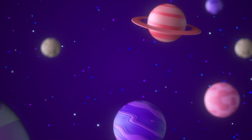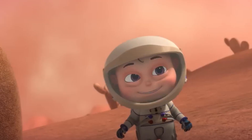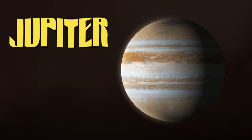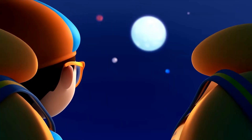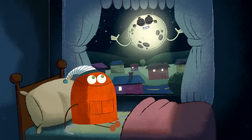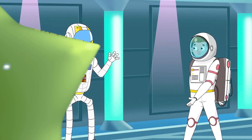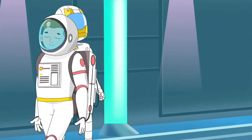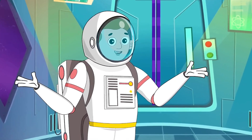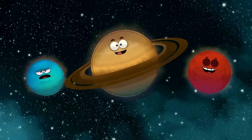Did you know not all planets are perfect circles? Because they spin so fast, some are slightly squished. For example, Jupiter rotates so quickly that it bulges in the middle, making it an oblate sphere. The moon is another perfect example — when you look at it at night, you see its circular face glowing down on us. And of course, the sun is the brightest circle of all. Fun fact: astronauts in space stations look down and see Earth as one giant glowing blue circle. Imagine seeing our whole planet from above — just one beautiful round shape.